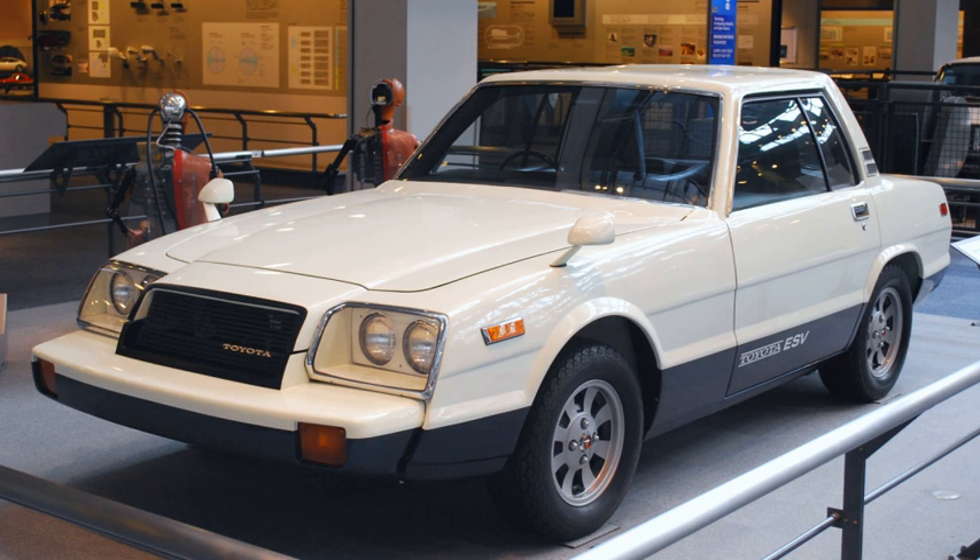The Family Wagon was a concept vehicle built by Toyota based on the Liteace and shown at the October 1979 Tokyo Motor Show. It had three rows of seats, with the two seats in the second row able to swivel 180 degrees or to fold flat to form a continuous surface with one of the two seats in the third row. A small table was placed between the rightmost seats of the second and third rows. A rear-facing television was mounted in the roof just behind the front row of seats.